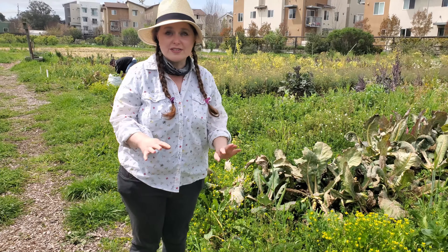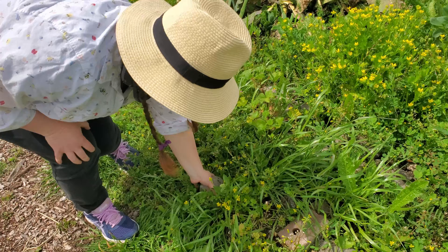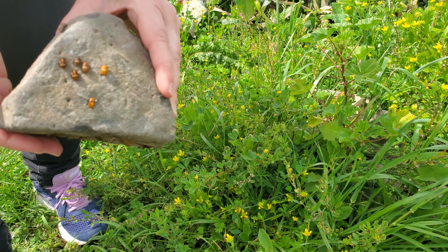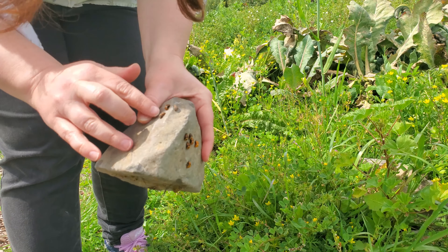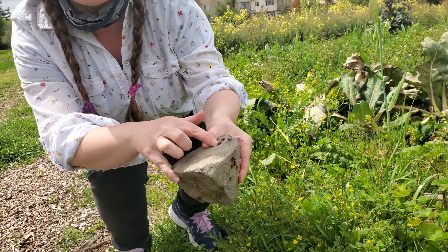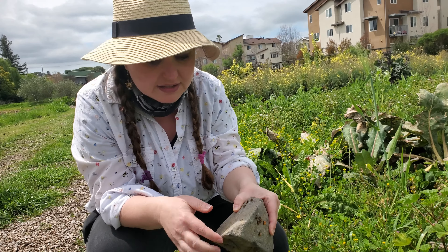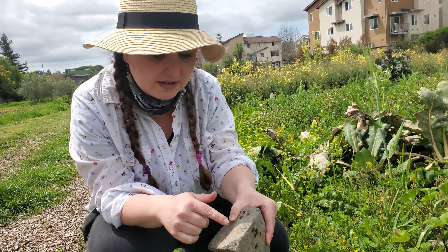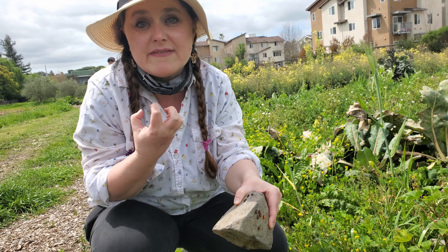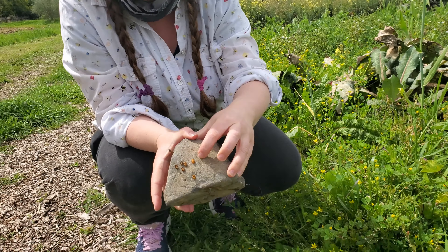I'm just looking around, seeing what I can find. I noticed that on this rock we have all of these — these are ladybug pupa. These are the ladybug larva that crawl around and eat insects. Just like butterflies go into a cocoon to become an adult, ladybugs go through the same process. Here they are settling on the rock and growing into a hardened shell, and then inside of that they will wait, develop, and come out as an adult ladybug. This is what they look like when they're pupating.